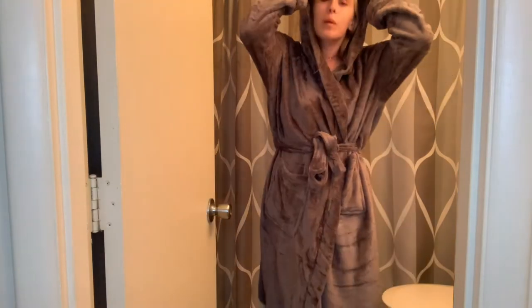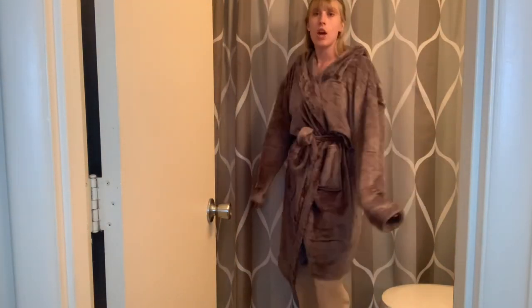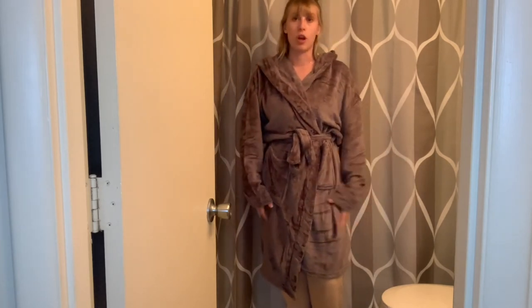It is just so super comfortable and it has really great length with long sleeves. I really, really love this robe — it is just so comfortable and so warm. It's perfect to throw on when you get out of the shower, or just lay in your bed or sit on the couch. It is just so super soft.